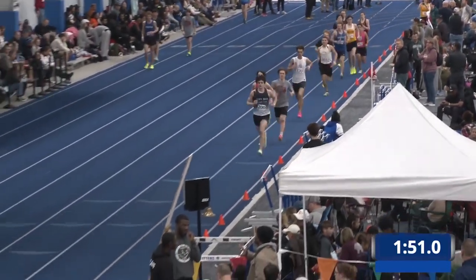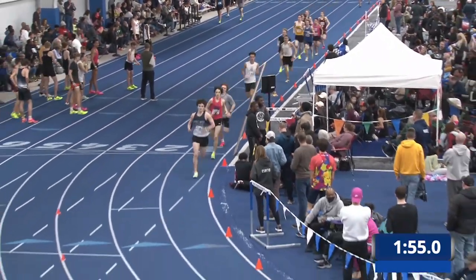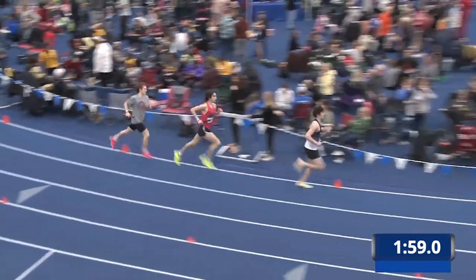Reminder that the first leg of this DMR runs 1,200 meters. They'll hand off to the second leg who runs 400 meters. Still Very Nice Track Club in the lead.